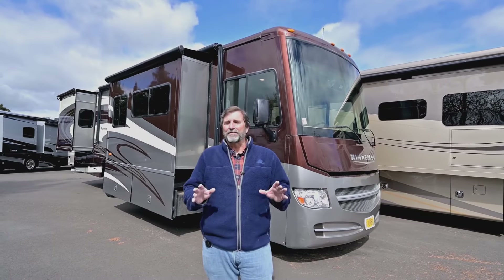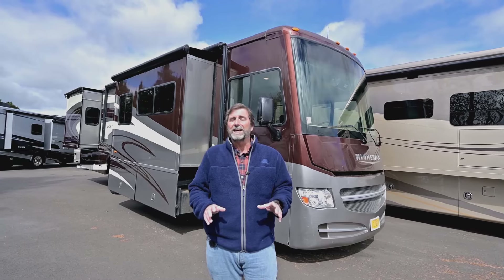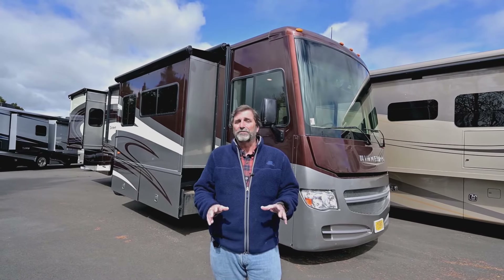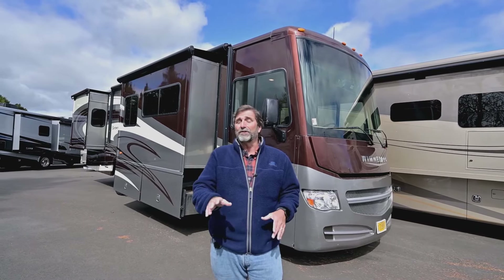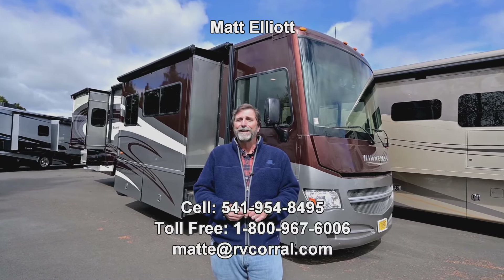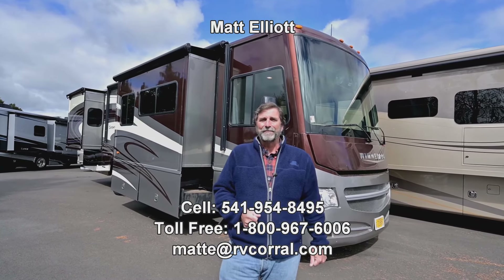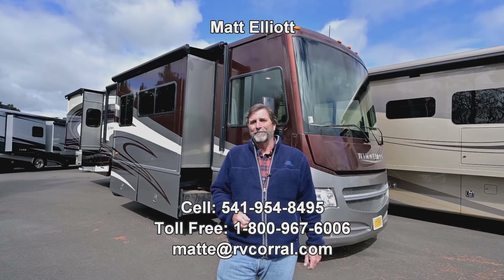That's a quick look at this beautiful 2015 Winnebago Sightseer 33C. I'm very excited about this coach — it's a great buy and I'm sure you'd love it. I'd love to talk to you about it or show it to you in person. Please feel free to give me a call. My name is Matt Elliott, and you can reach me at 541-954-8495.